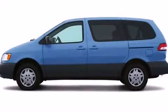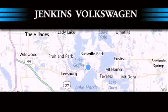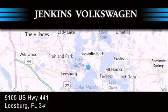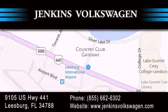Contact us today and schedule your opportunity to see this vehicle in person. Jenkins Volkswagen of Leesburg is conveniently located at 9105 U.S. Highway 441 in Leesburg. Contact us to find out about our financing specials or visit us at JenkinsVolkswagen.com.